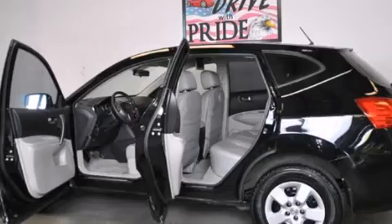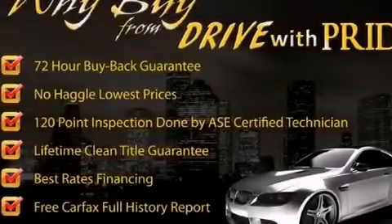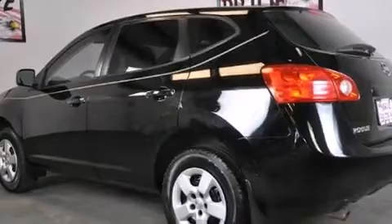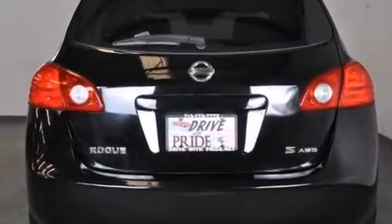All of the following features are included: a DVD entertainment center, a multi-link rear suspension, full power accessories, side curtain airbags, rear seat child-proof door locks, active front headrests, air conditioning, and traction control.